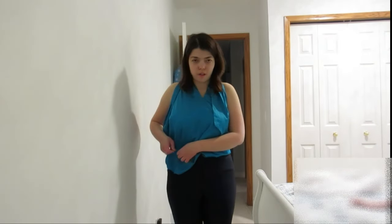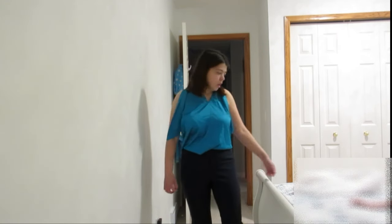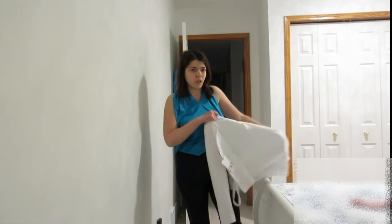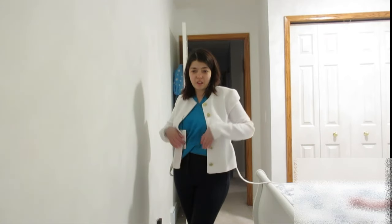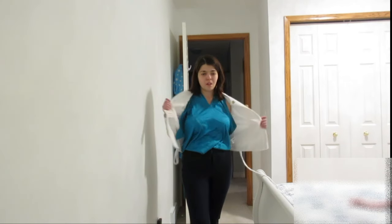My next one is this off-shoulder top — I'm not sure exactly what you'd call it — but you can pair it with these dark blue navy pants. You can wear this for work if you like. I think this also has a nice spring vibe to it. If you have a blazer like this one, you can also wear it as well. In case you want to go out in the evening, you can just take it off. I think this looks really nice with or without the jacket.